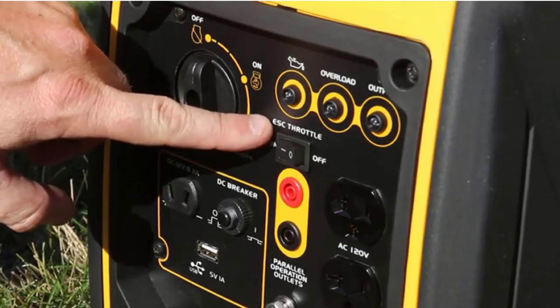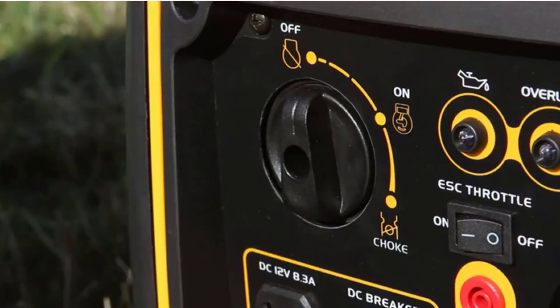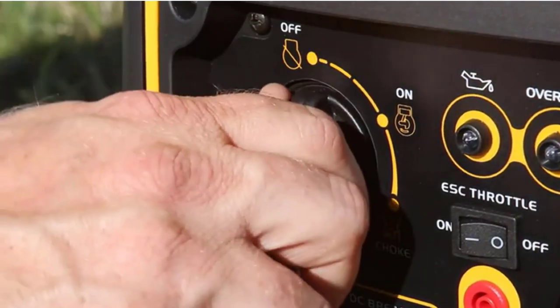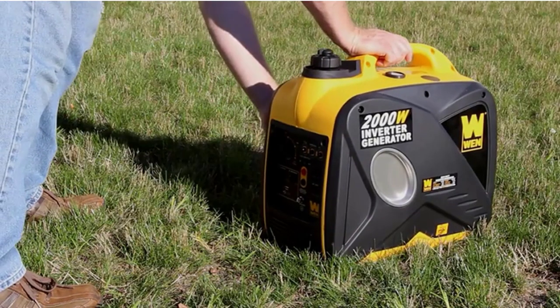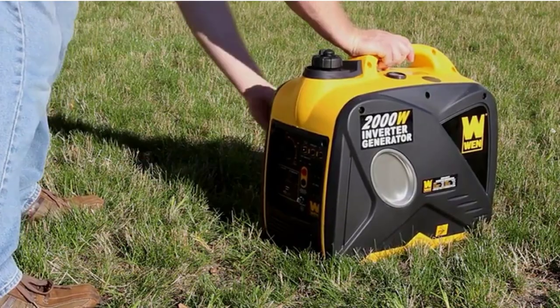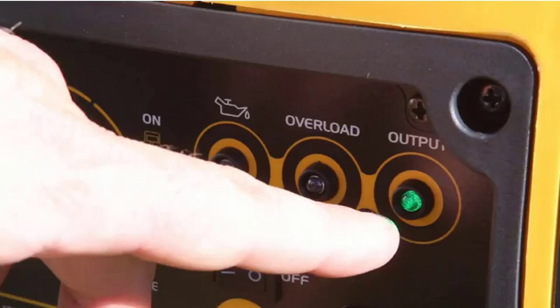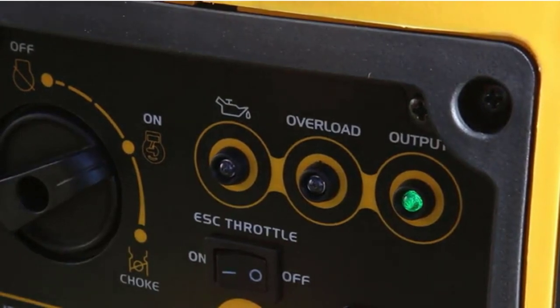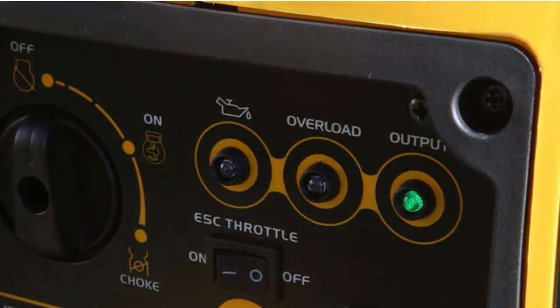Users shouldn't overlook this product's amount of ports and outlets either. It comes with one 12V DC receptacle, two 120V receptacles, and two USB ports. Due to this, RVers can power up and use a variety of electronics, ranging from tablets to televisions. Once these devices are plugged in, they'll benefit from clean power from 2000 surge watts and 1700 rated watts.